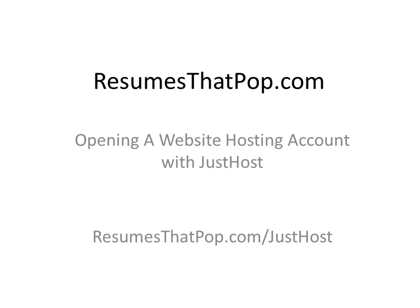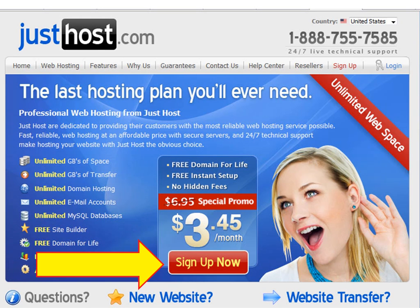So if you are ready, go ahead and click the link below this video on my site, or type in the address at the bottom of this screen: resumes.pop.com/justhost. Opening the link will bring you to this page, and to get started, go ahead and click on the big sign up now button at the bottom.